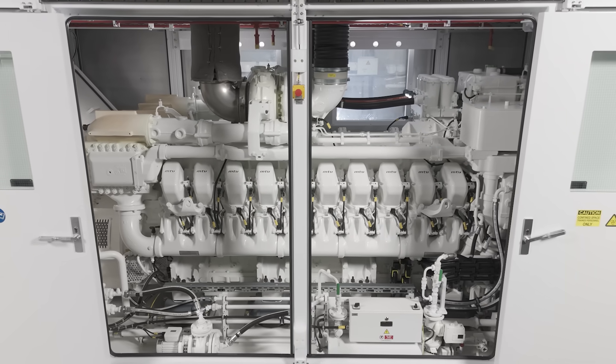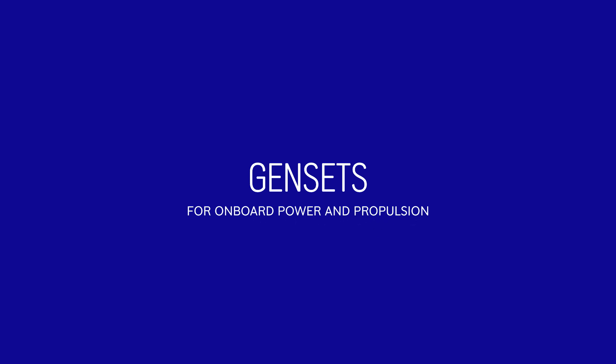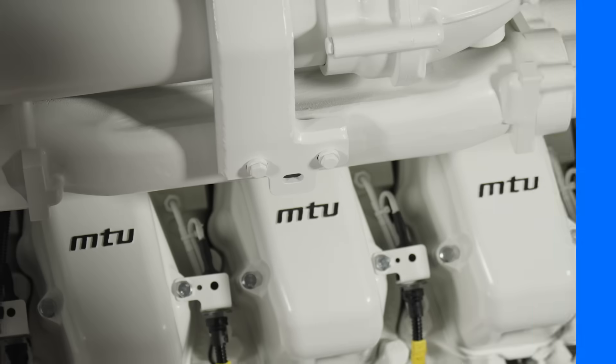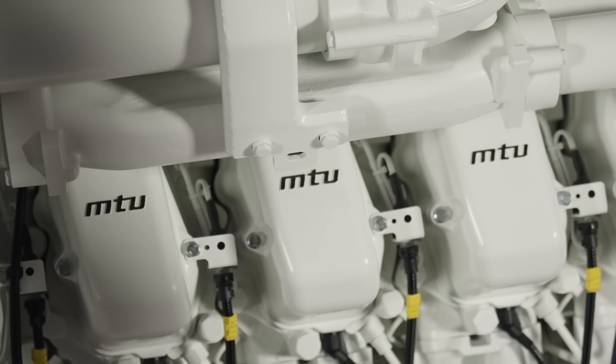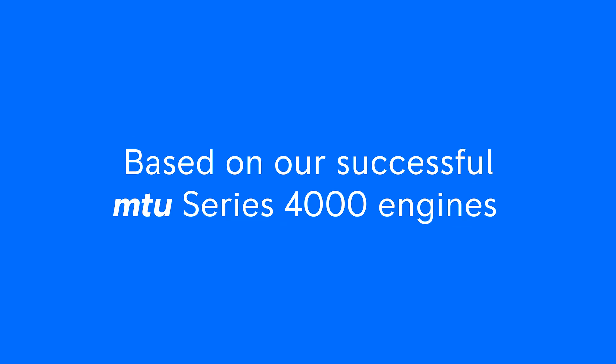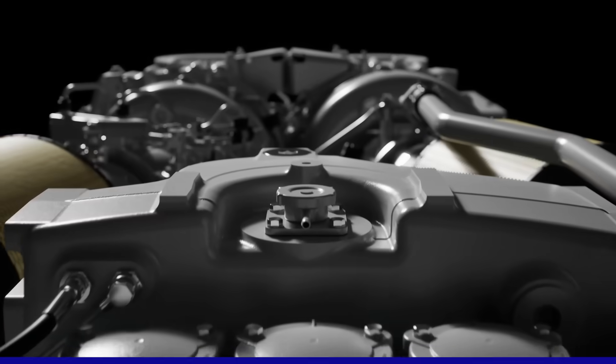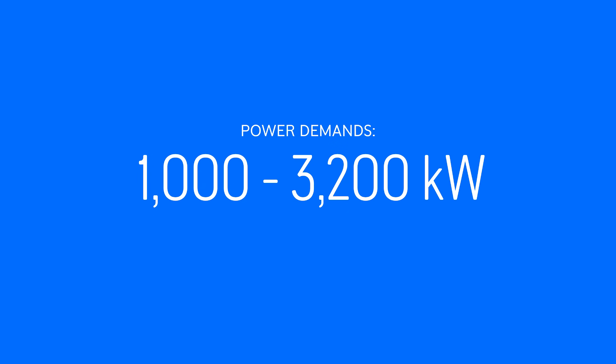Introducing the MTU Series 4000 Gensets, designed for onboard power and propulsion. Built on the legacy of our successful MTU Series 4000 engines, they meet power demands between 1,000 and 3,200 kW.